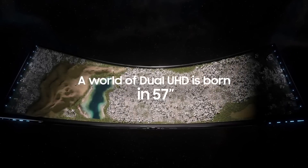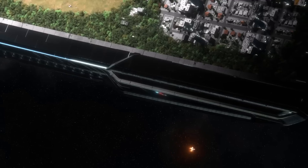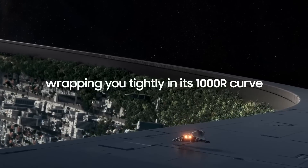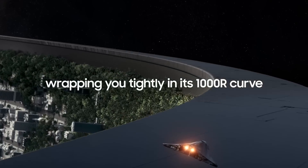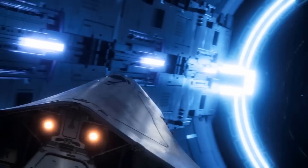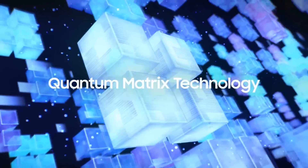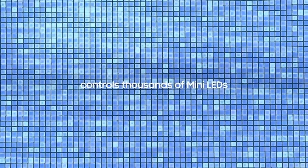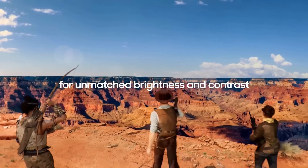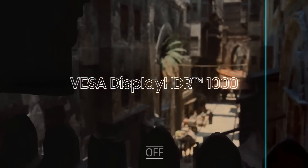Number four: the Samsung Odyssey Neo G9. This incredible high-quality ultrawide monitor features a 57-inch screen, DUHD resolution, Quantum Matrix Technology, 240Hz refresh rate, 1ms GTG response time, and FreeSync Premium Pro technology. The massive 57-inch ultrawide screen with DUHD resolution delivers breathtaking visuals and an immersive gaming experience like no other, with 1000R curvature to keep you immersed in your content.